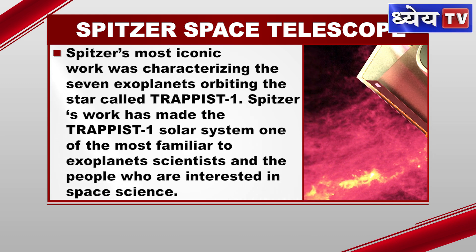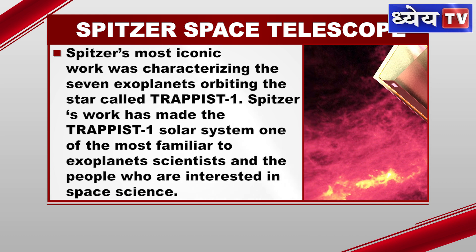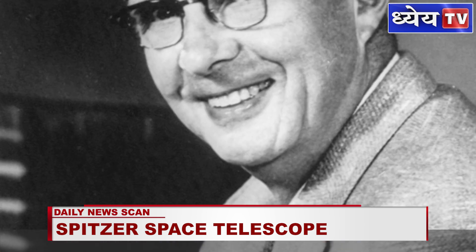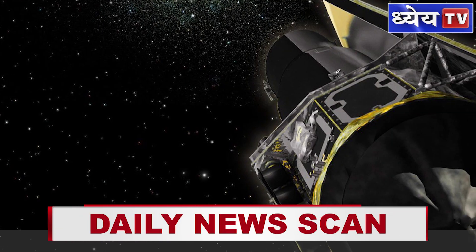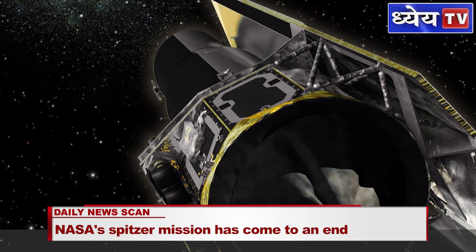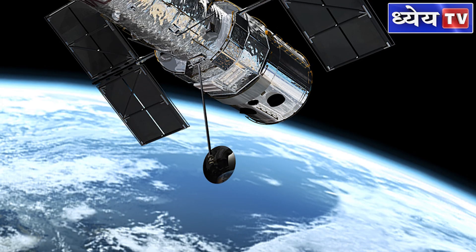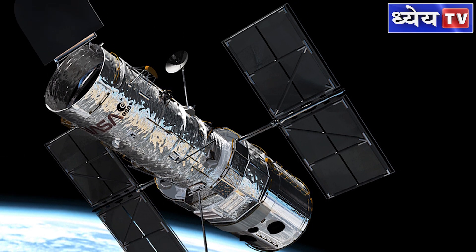Spitzer helped scientists find out about a huge number of stars very nearby to our solar system surrounded by dust. Spitzer has been named after the astrophysicist Lyman Spitzer Jr., one of the 20th century's great scientists. He proposed that an observatory be put in space to avoid the blurring effects of our atmosphere, an effort that ultimately led to the launch of NASA's Hubble Space Telescope and the telescope named in his honour, the Spitzer Space Telescope.